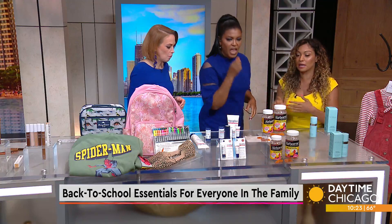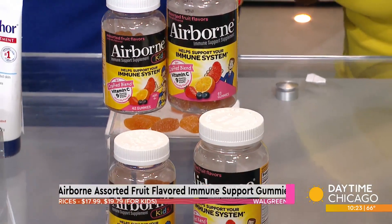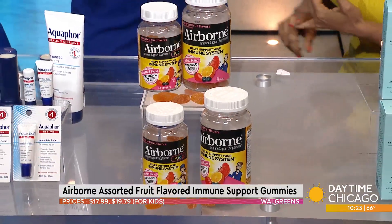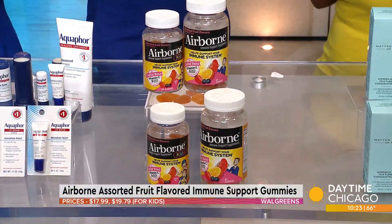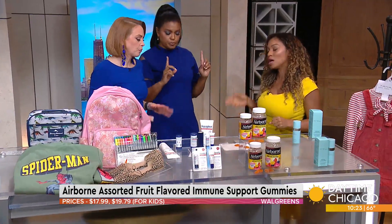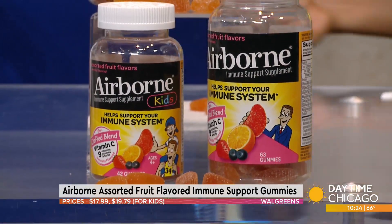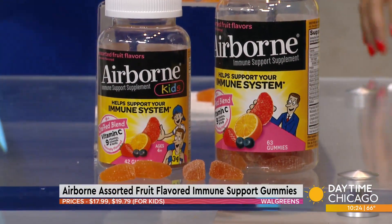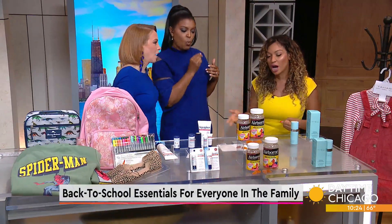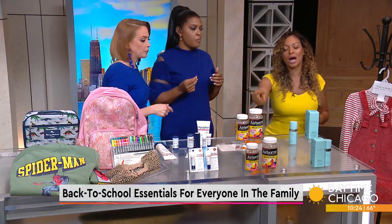Airborne — gotta have it. You've got the assorted fruit flavored immune support gummies for adults and the Airborne Kids assorted fruit flavored gummies — $17.99 and $19.79. These aren't just for kids; they're for parents and teachers too. As a parent, you have to keep your immune system on point, because when you're sick the last thing you want is to deal with your kids. These have an unbeatable amount of vitamin C plus other immune support ingredients, and they taste delicious — the problem is you might eat too much. Airborne has also donated to 240 schools around the country. You can get these at Walgreens.